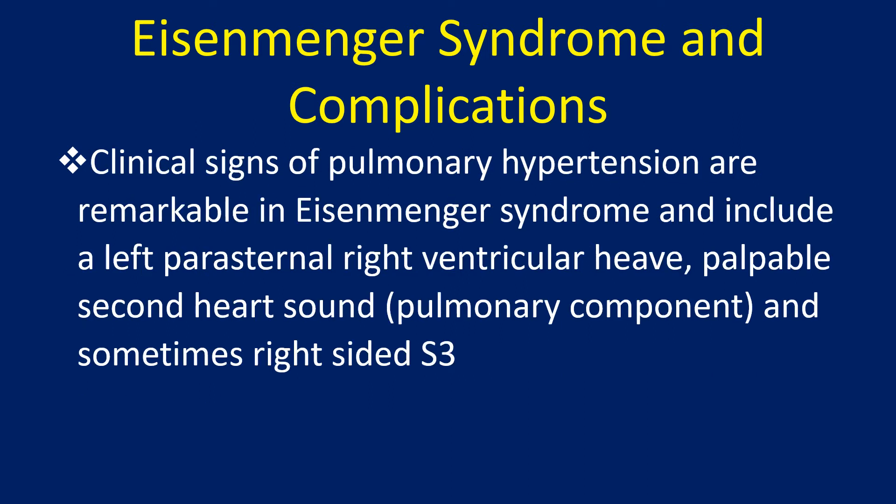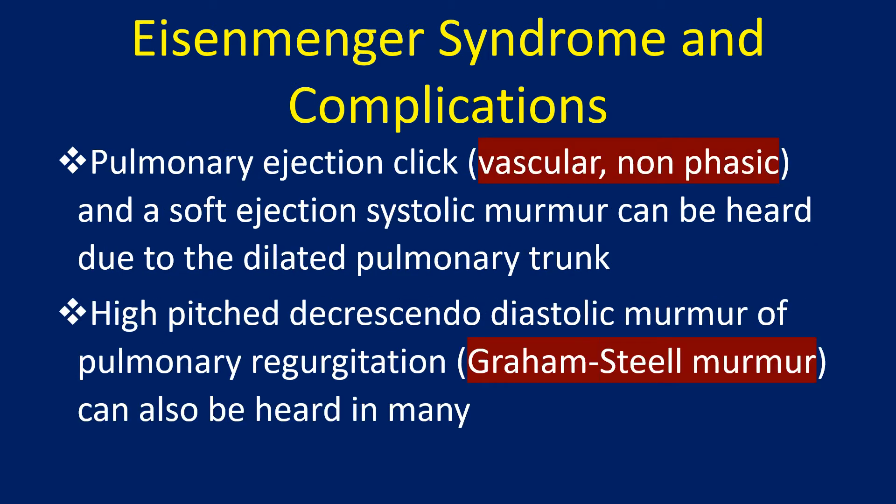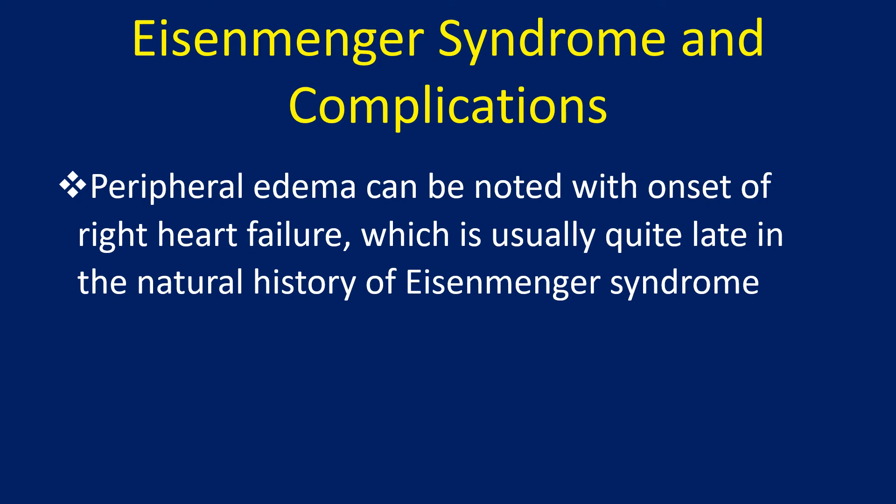Clinical signs of pulmonary hypertension are remarkable in Eisenmenger syndrome and include a left parasternal right ventricular heave, palpable second heart sound, and sometimes right-sided S3. Pulmonary ejection click and a soft ejection systolic murmur can be heard due to the dilated pulmonary trunk. High-pitched decrescendo diastolic murmur of pulmonary regurgitation — the Graham Steell murmur — can also be heard in many. Peripheral edema can be noted with onset of right heart failure, which is usually quite late in the natural history of Eisenmenger syndrome.